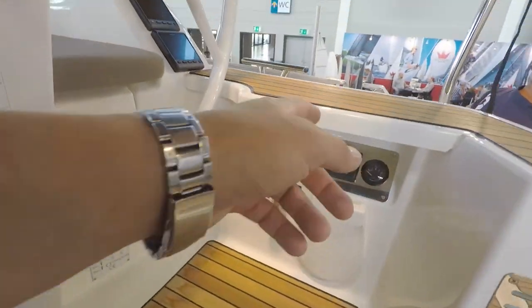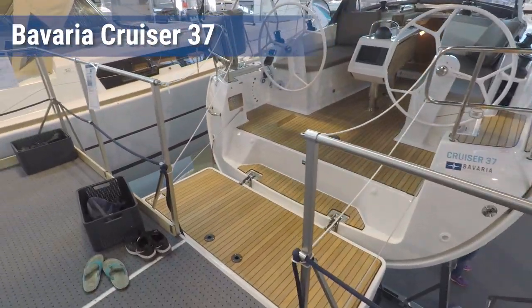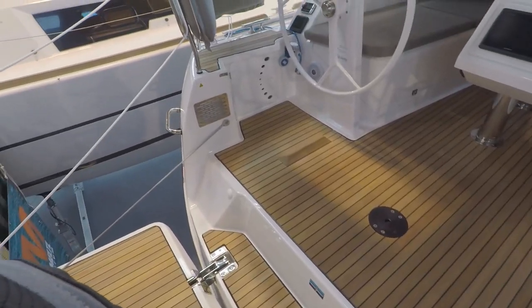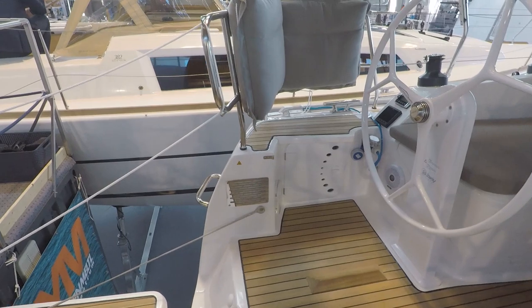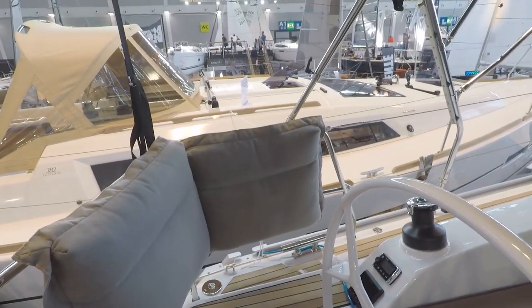Nice grip here, completely invisible, nice door and nice steps. This is the 37 — I hoped to see a 42 here but sadly didn't — so a large, quite open cockpit. The cushions are a nice touch. The bimini is a little bit low.